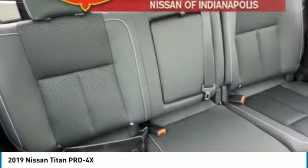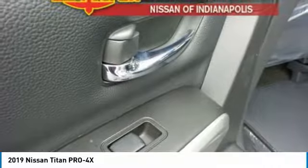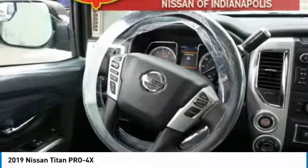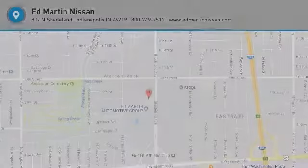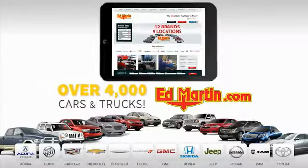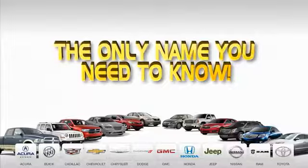Come in and get it before someone else does. Nine convenient locations, 12 top-selling brands, and over 4,000 new and used cars and trucks online at edmartin.com. Ed Martin is the only name you need to know.